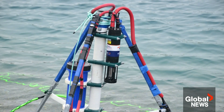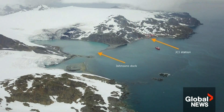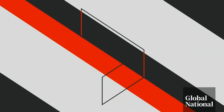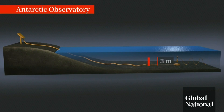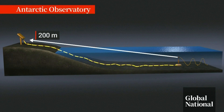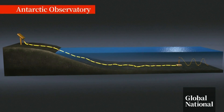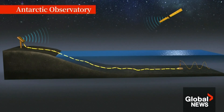The first part of the project installed was this device, dropped into the water only about a kilometer from the Spanish station. The observatory is about three meters tall and sits on the seafloor at a depth of about 25 meters. It's connected by a subsea cable to a buoy on shore about 200 meters away. That buoy is then transmitting data by satellite every 30 minutes.